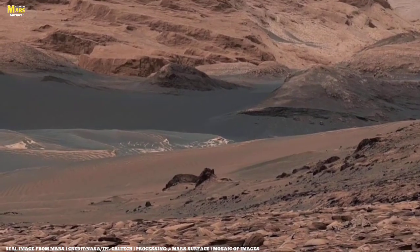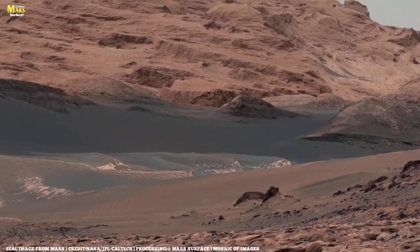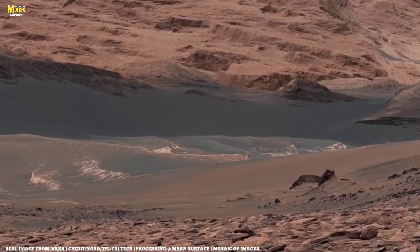They remind us of resilience — that even on a lifeless planet, nature still creates art through erosion, time, and patience.